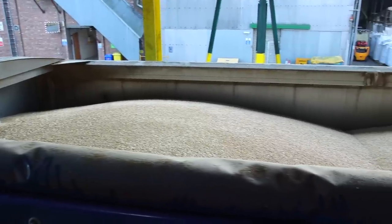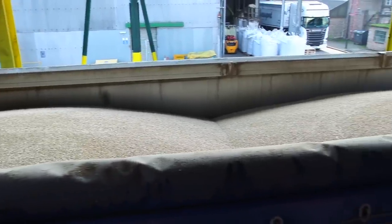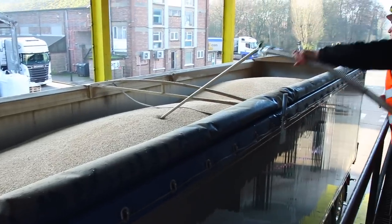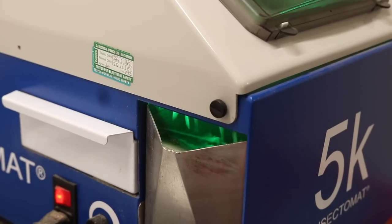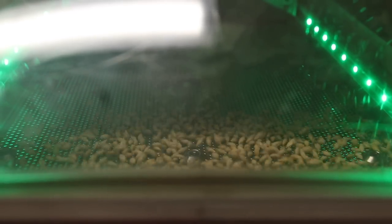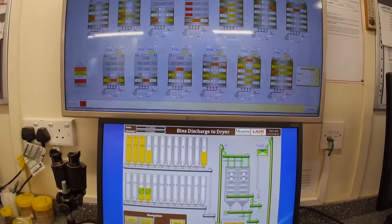Getting barley in peak condition starts with it being harvested and delivered by farmers daily. The first step is to check it's free from contaminants such as other plants and grains, and of the highest quality. At Munton's the testing is pretty rigorous, and anything that doesn't meet their parameters is rejected there and then.